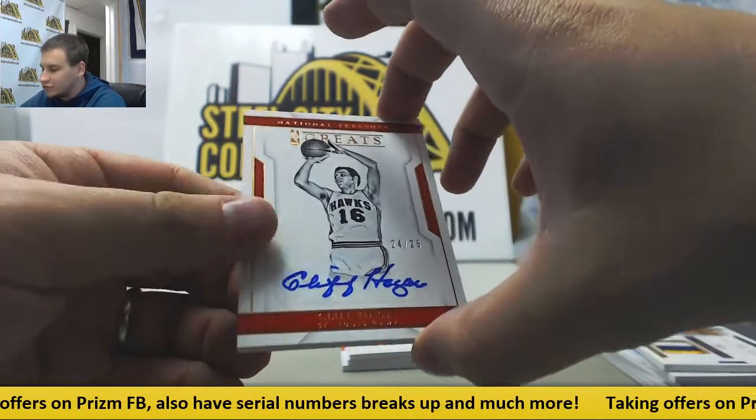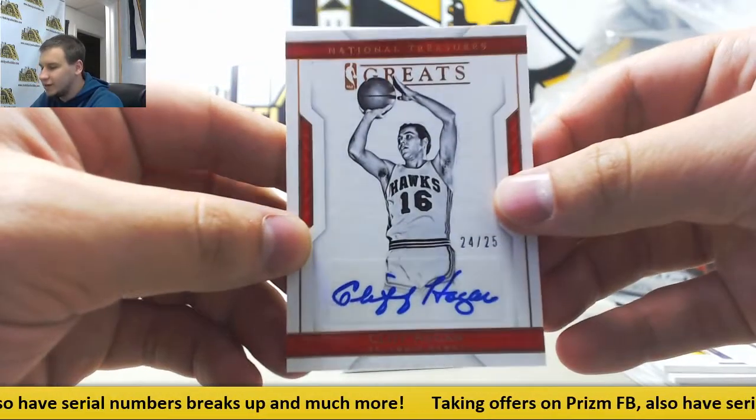First autograph, 24 of 25, Cliff Hagen, St. Louis Hawks, NBA Greats.